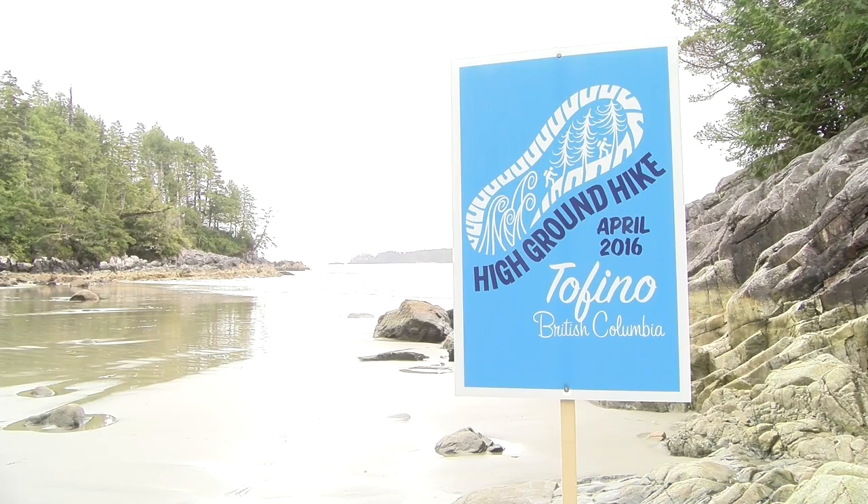We are on Tonquin Beach, right beside Tofino, a beautiful part of British Columbia, but in an area that's actually got a high risk for a tsunami, should there be a major earthquake.